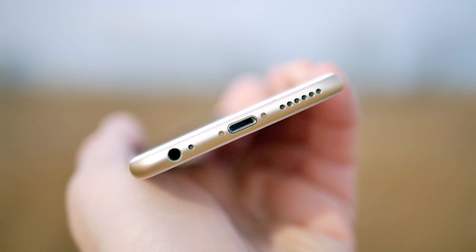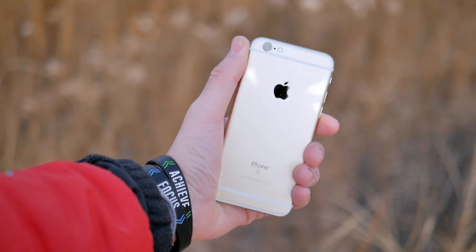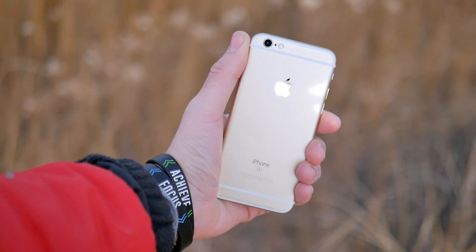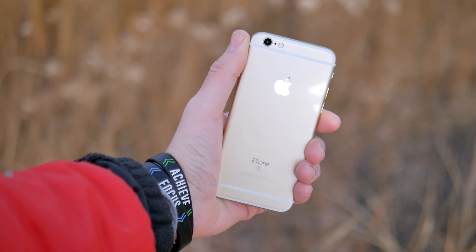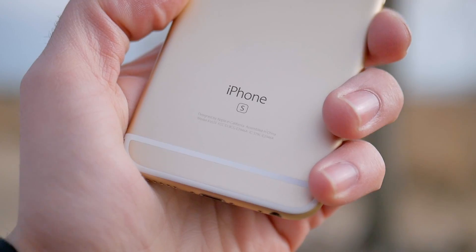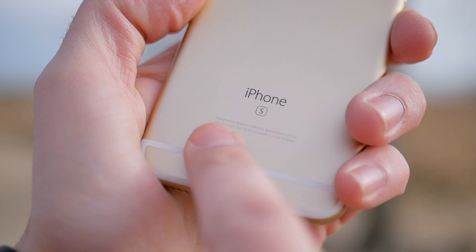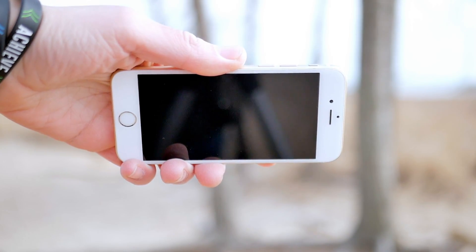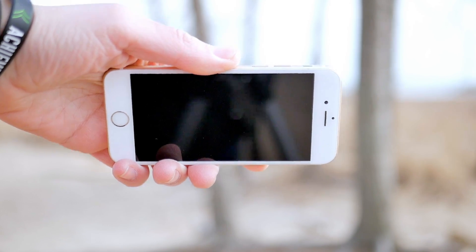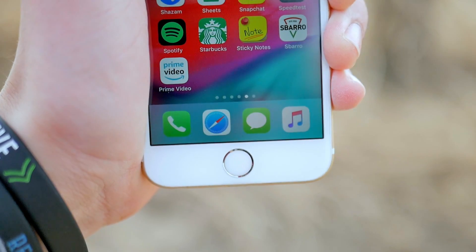At the bottom, we do have a headphone jack, something you can't get on any new iPhones today, so that's a pretty unique aspect of this device. Overall, the design is a little bit dated. It looks kind of like the iPhone 8, but just a little bit older. In terms of build quality, it's pretty good aluminum. It can dent up, it can scratch up, but it's not as scary feeling as rocking a phone with all glass. Overall, the build quality is pretty solid, but still rock a case with this one.